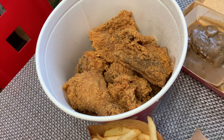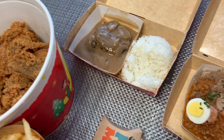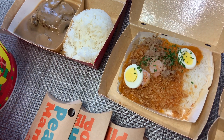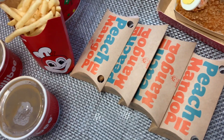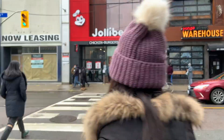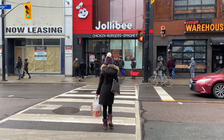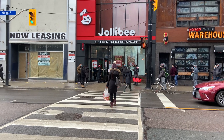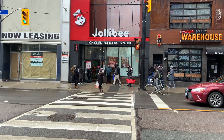So lahat yun ay kinonvert ko into peso assuming that $1 Canadian dollar is 37 pesos. So yeah, let's eat na! See you on my next vlog — paalam!